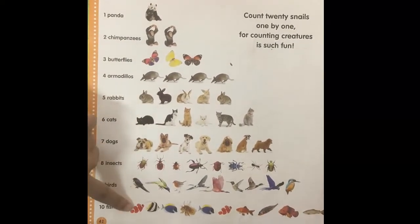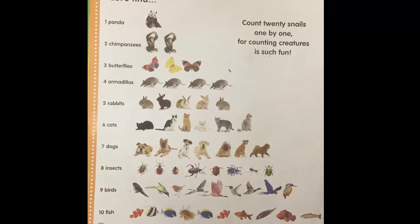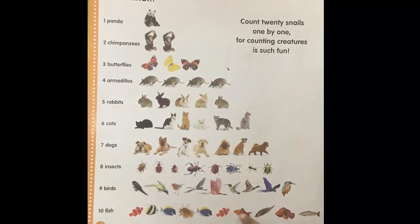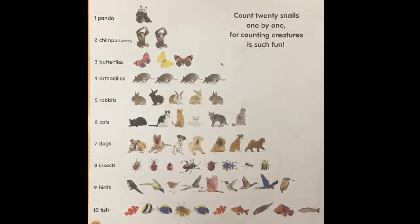Now do you know what these are? Fish. Count them. One, two, three, four, five, six, seven, eight, nine, ten. Great job, Titu.